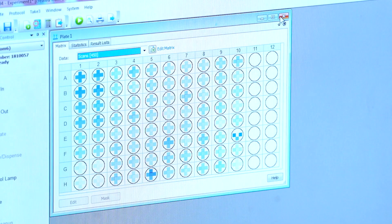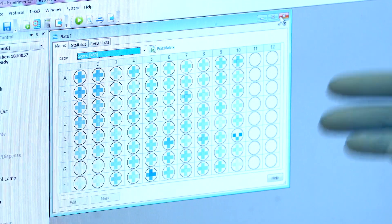The darker the blue, the more positive the well is. We're looking at results from today, trying to determine the prevalence — in other words, what percent of our population has actually been exposed to the SARS-CoV-2 virus. And if we can determine that, we can have a better idea of when we are either increasing or decreasing.